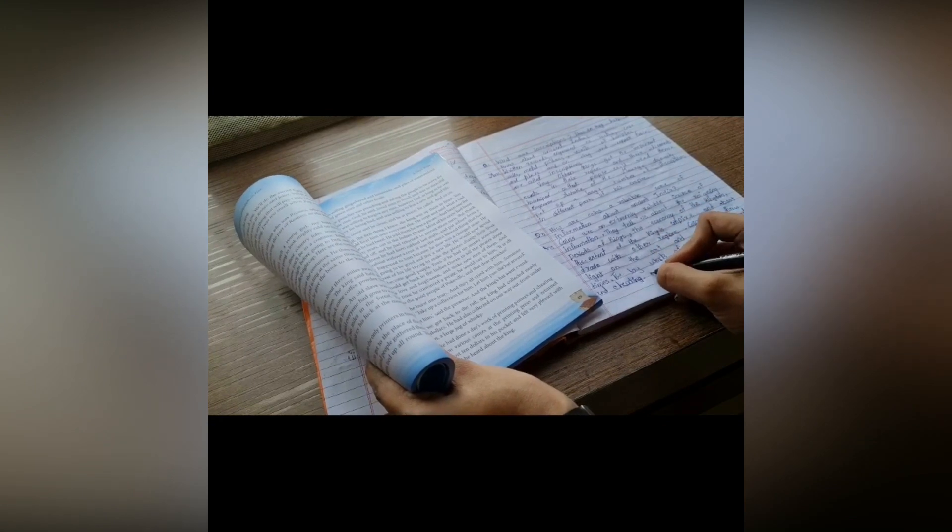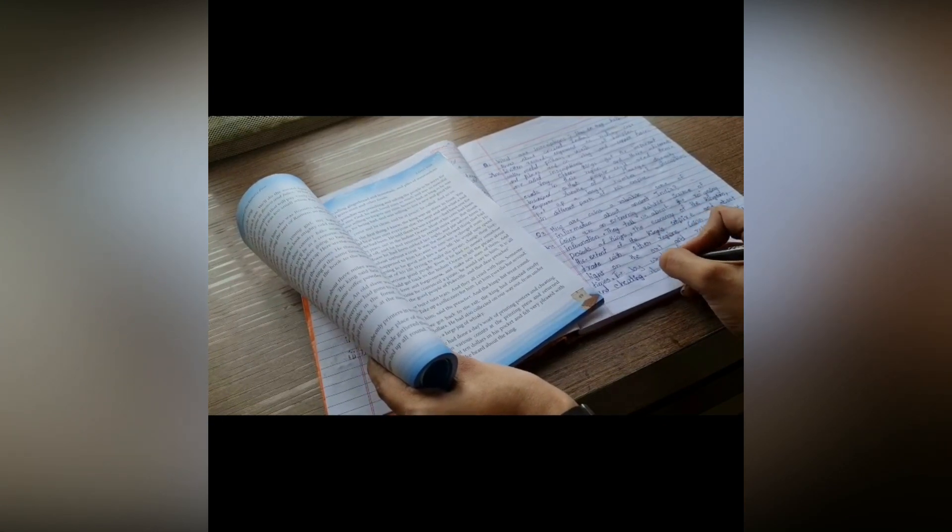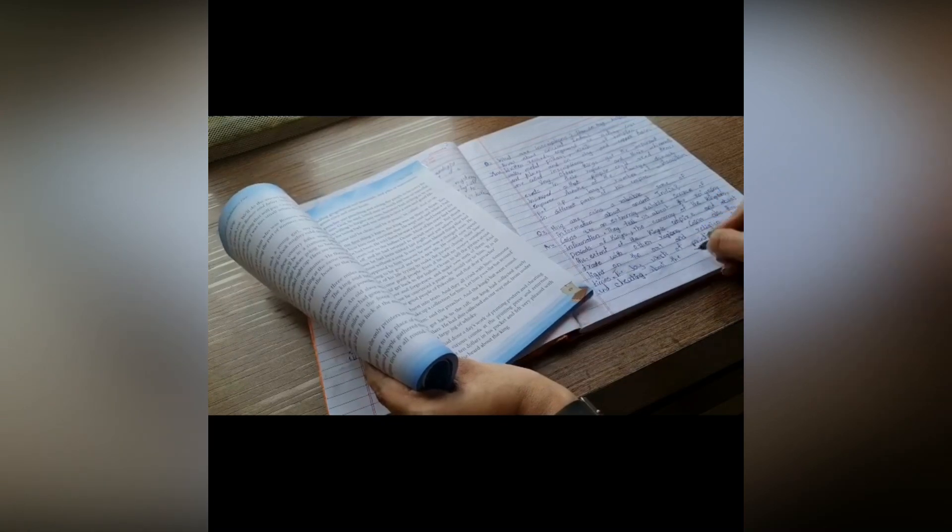The sixth one is the most common one — finish your summer homework. Check whether you finished your summer homework completely or not.